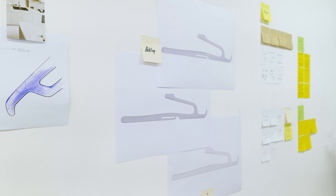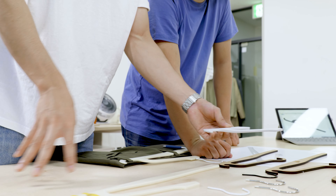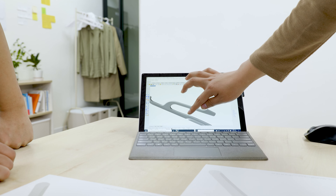We've gone through countless revisions and obsessed over every detail to make this into a product that can truly help you save time, save space, and keep you organized.